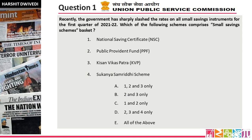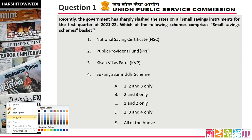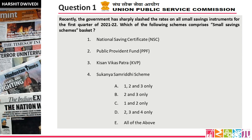Question number 1. Recently the government has sharply slashed the rates on small savings instruments for the first quarter of 2021-22. Which of the following schemes comprises the small savings schemes basket? I hope you have answered your question. The answer is option E, all of the above.